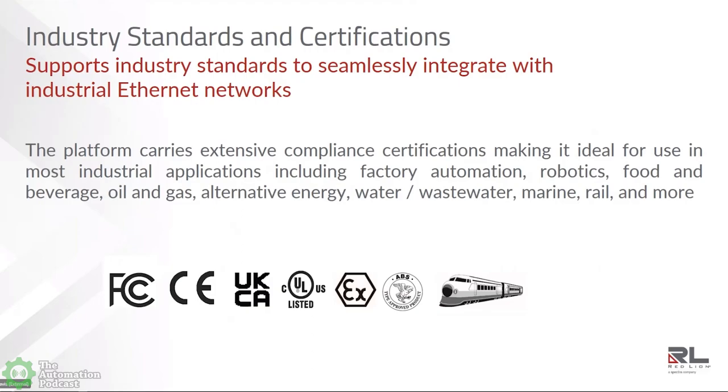We're supporting industry standards for the software and also providing certifications. The NT5000 carries extensive compliance certifications, making it ideal for multiple applications from factory automation to robotics, food and beverage, oil and gas, alternative energy, even marine and rail. It's been tested for FCC certification, CE, and the new UKCA — the CE for the UK — UL certification for ordinary and hazardous locations, ATEX and IEC-EX. We also have ABS marine certification, we're working on DNV certification and hope to announce that within the next quarter, and we also have rail certification.